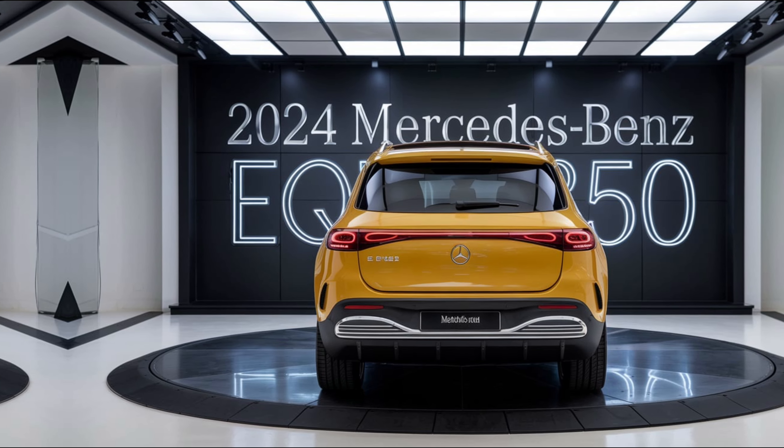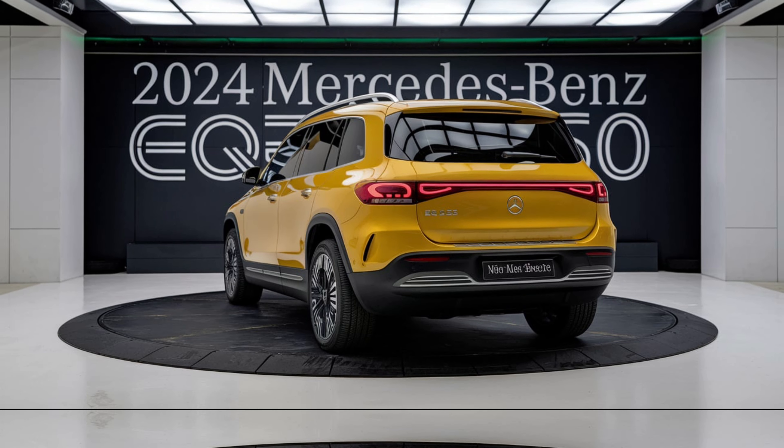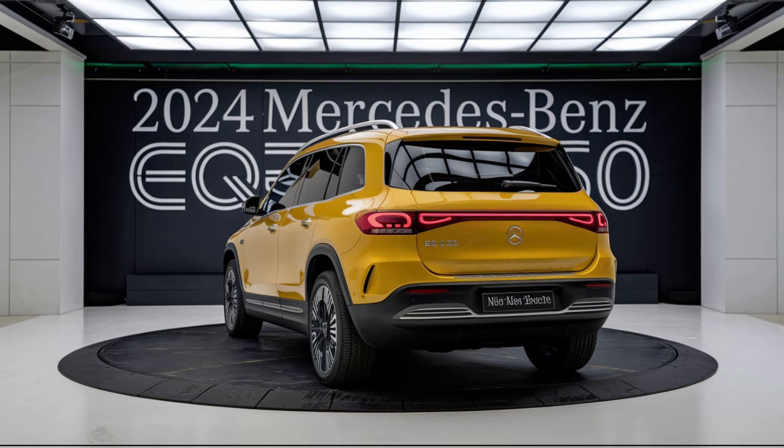The EQB 350 has an estimated range of up to 288 miles on a single charge, with an MPGe rating of 104 city, 93 highway, and 98 combined.